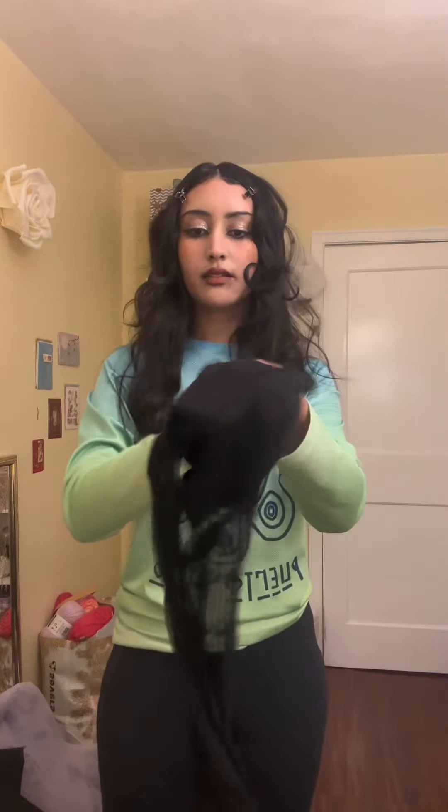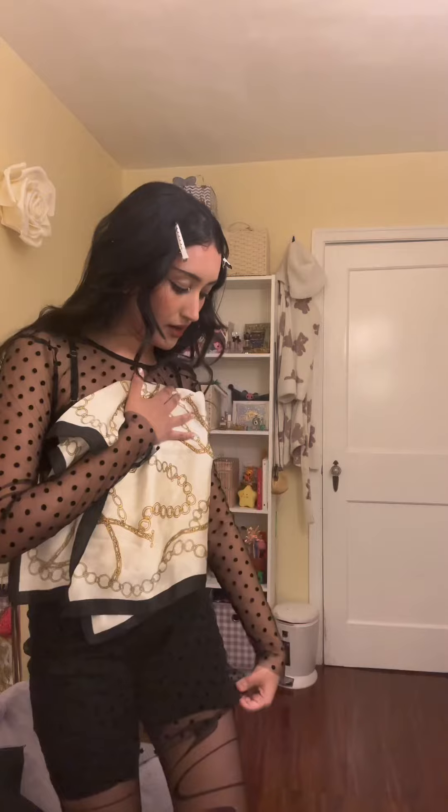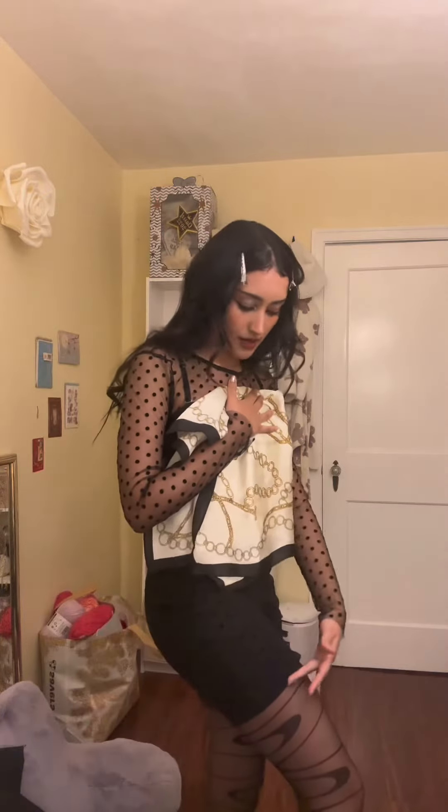I'm not just gonna wear this and call it a day. First thing we're gonna do is put on these tights — they're very fun — and I'll also be pairing them with some shorts. I'm going to add the dress to this and see how it looks. It goes all the way down to my mid-thigh area and I just love it. I can't believe I thrifted this at a Goodwill.